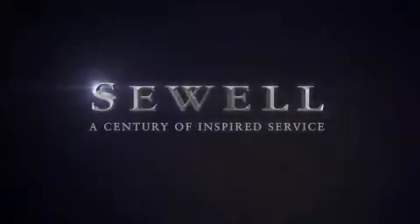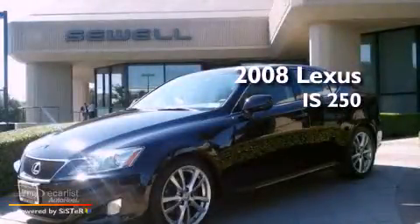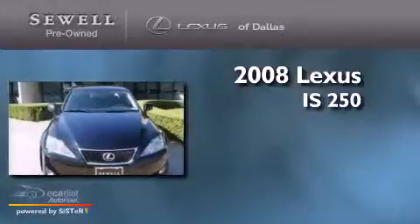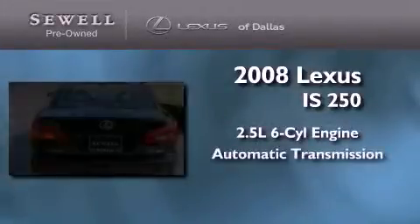Sewell, a century of inspired service. This is a certified pre-owned 2008 Lexus IS250. It has a 2.5 liter 6-cylinder engine and an automatic transmission.